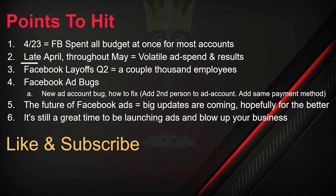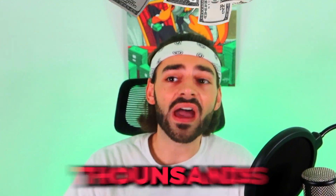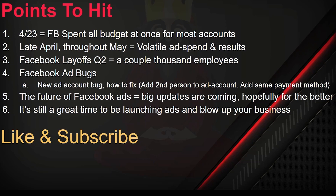If you paid attention to Facebook in April and May, it has been an absolute mess. On April 23rd, Facebook spent the entire budget at once for most advertisers. I have many people in my network who were spending thousands of dollars that day — some up to $30K a day — and it spent it all in a second. Facebook acknowledged the issue, but a lot of advertisers took a huge loss because they got terrible results from that spend. And Facebook only offered a $3,000 credit back. Then throughout late April and May, ad spend and results have been very volatile, possibly because of that April 23rd breakdown.